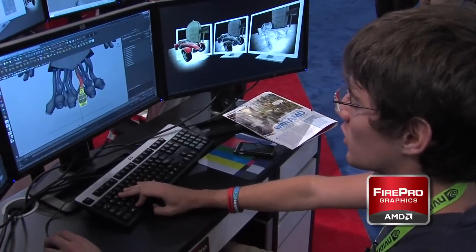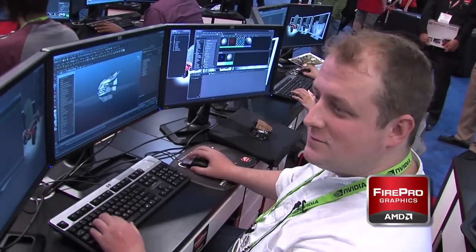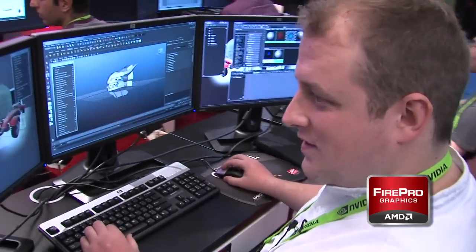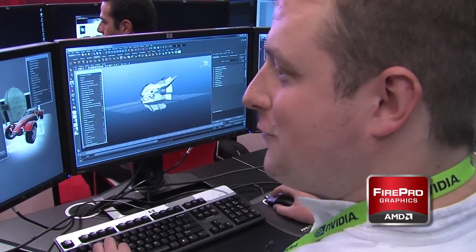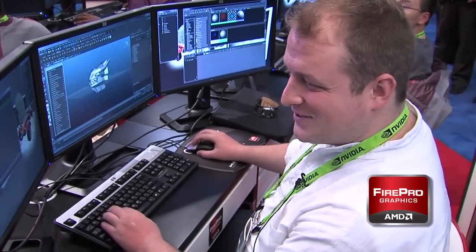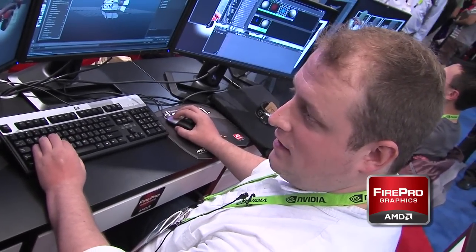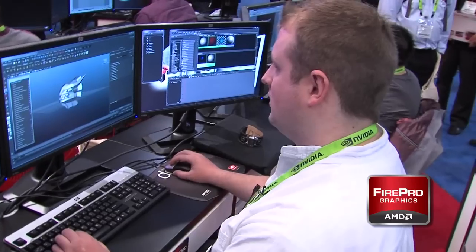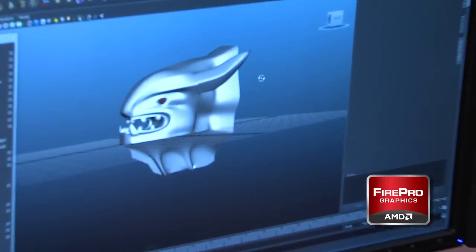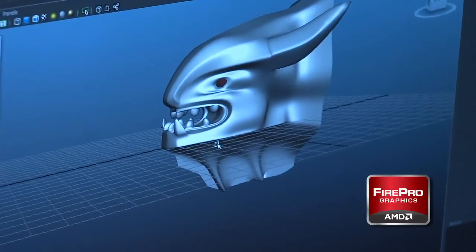My name is Sean Brunner. I'm from Seattle, currently looking for employment with a company. I'm using Maya and rendering in Mental Ray. I've been meaning to get around to modeling a dragon and haven't done that yet, so I decided what better time than now.